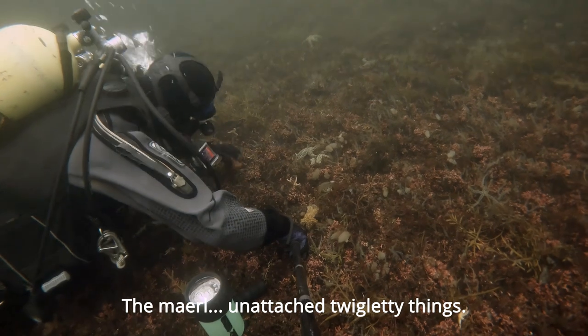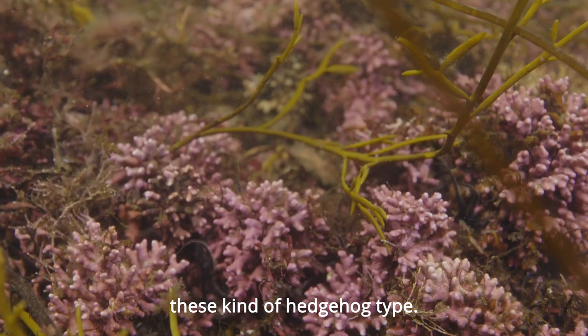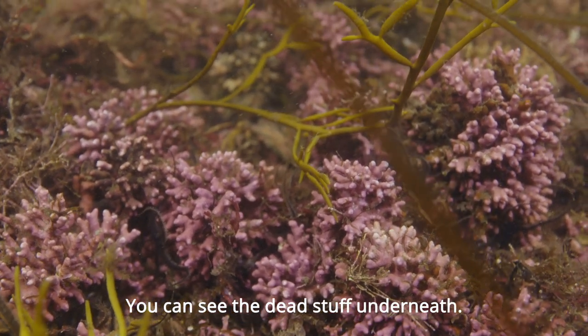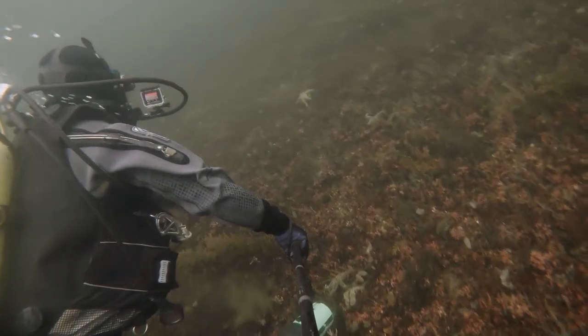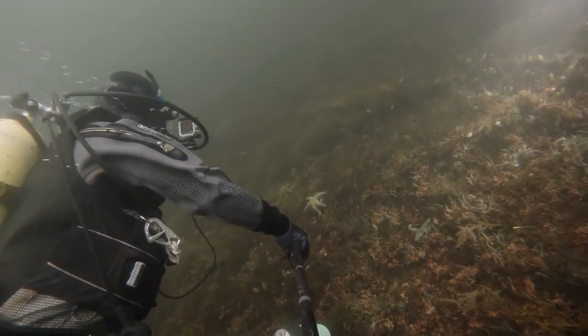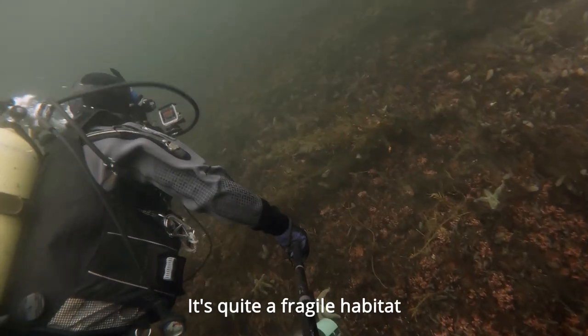The maerl is unattached, twiglet things. These are kind of hedgehog type. You can see the dead stuff underneath. It obviously can produce quite dense layers. Centimetre-thick structures build up over time. It's quite a fragile habitat.